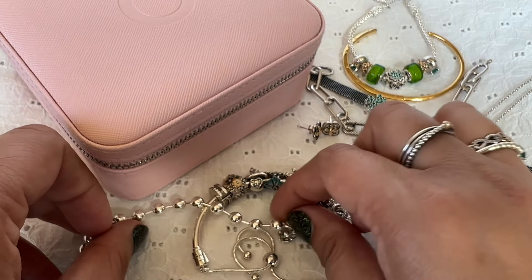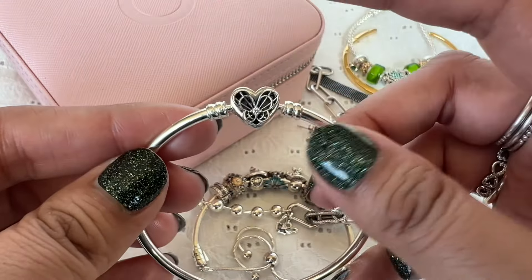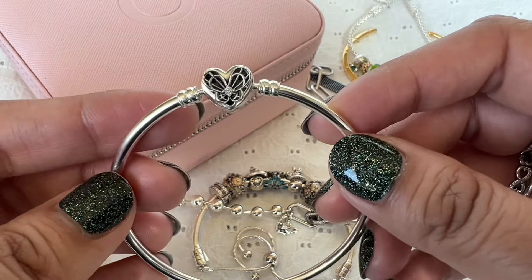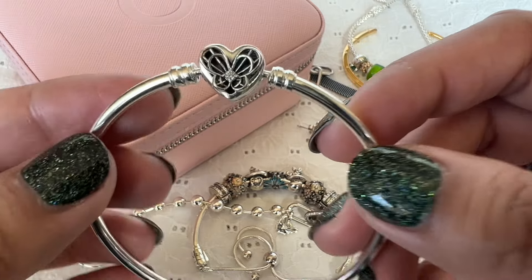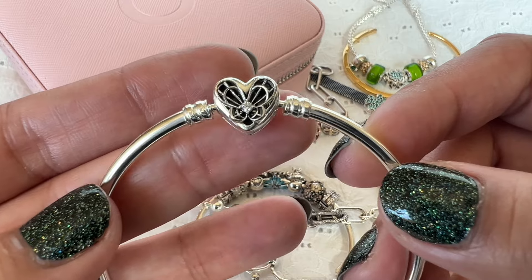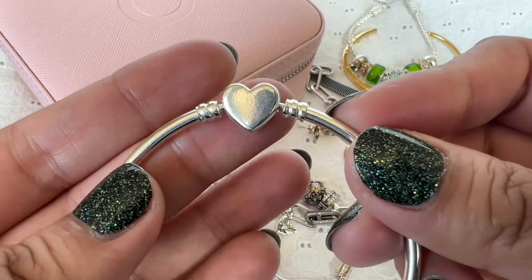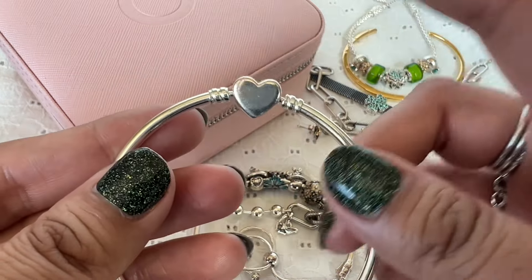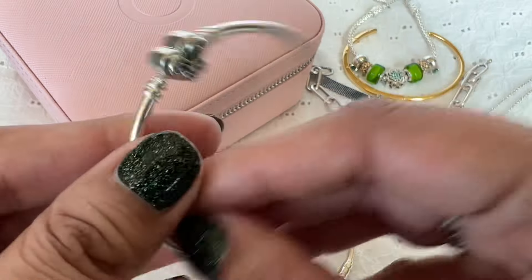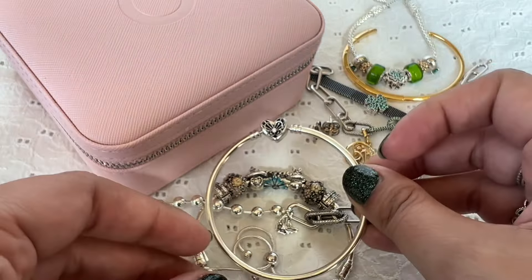I also stacked a bangle with this one — this is called the hearts and butterfly bangle, and this was the Mother's Day bangle from last year, so 2023. It is a heart and the heart clasp has a butterfly on it; the center of the butterfly has a clear CZ. The back is just plain silver. I wish Pandora offered engraving services when I first bought this bangle because this one is just perfect for engraving something at the back.